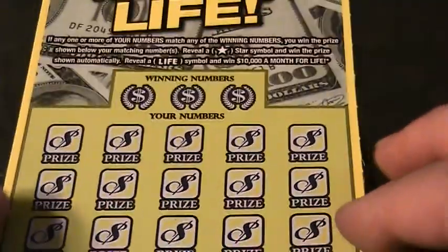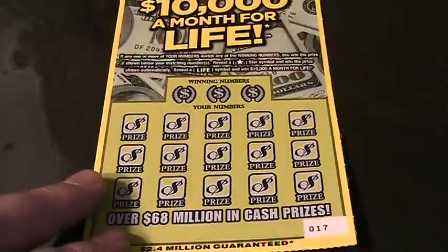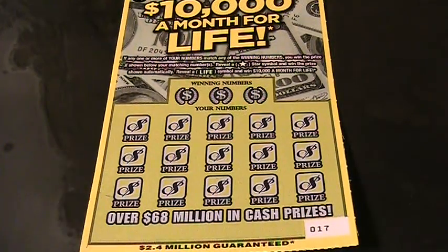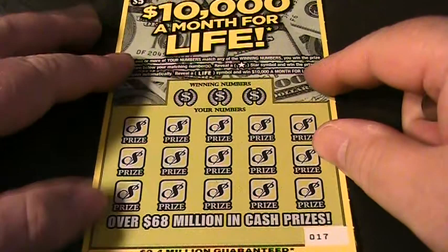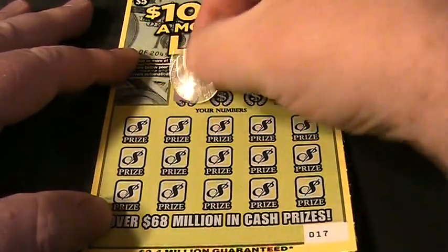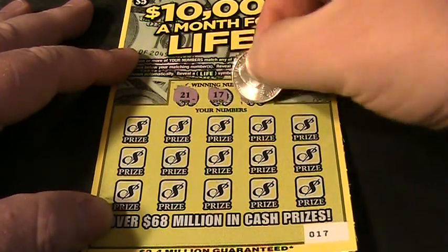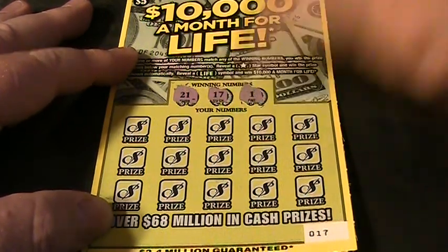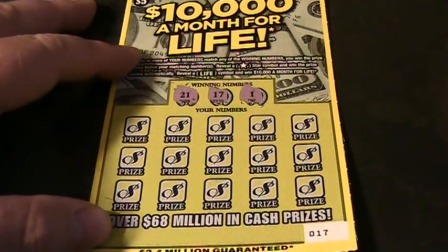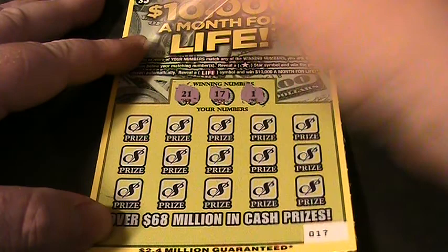Alright, so we got three winning numbers there. Zoom out a little bit. Now let's scratch off this big yellow looking thing here, this lemon thingy. Let's see what the winning numbers are: 11, 17, and a 1. Then 21, 17, and a 1.